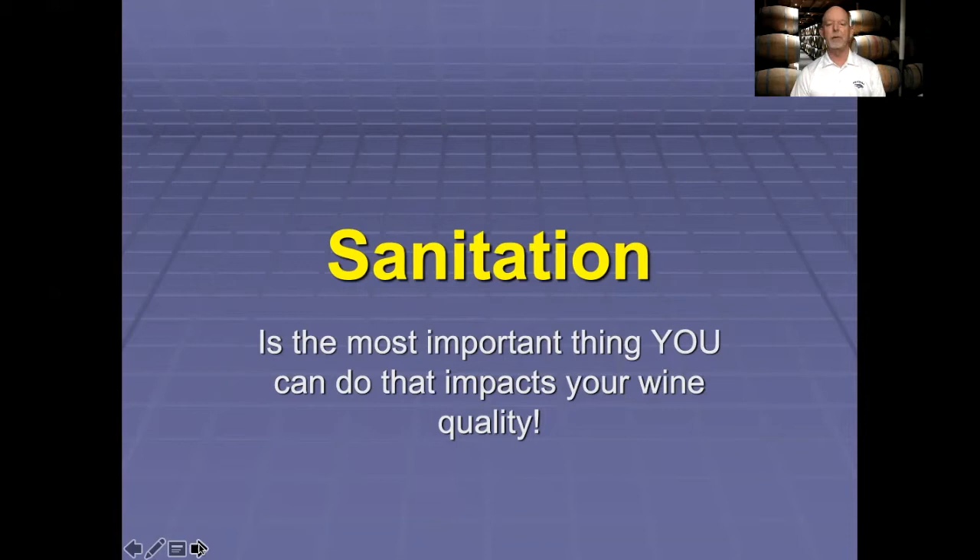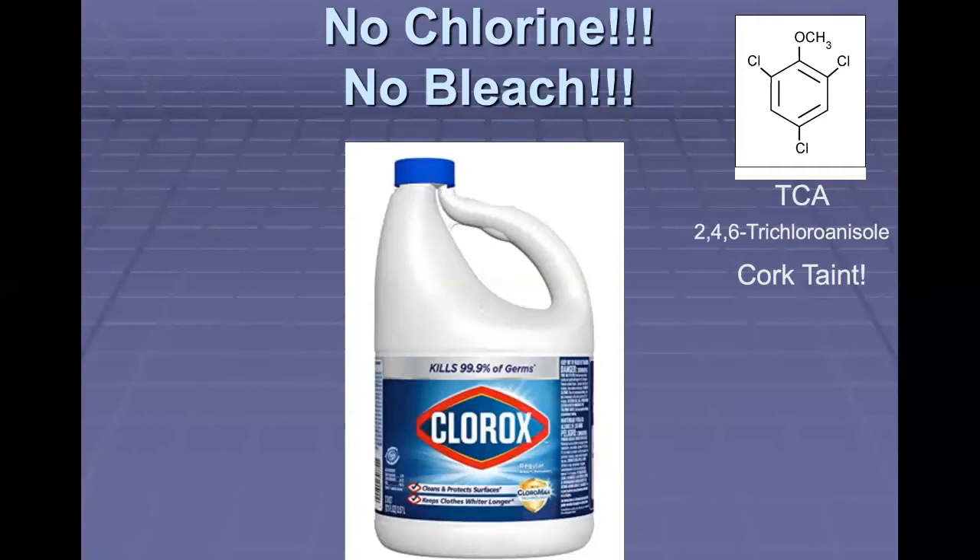So sanitation is key. It is the most important thing you can do that impacts your wine quality.